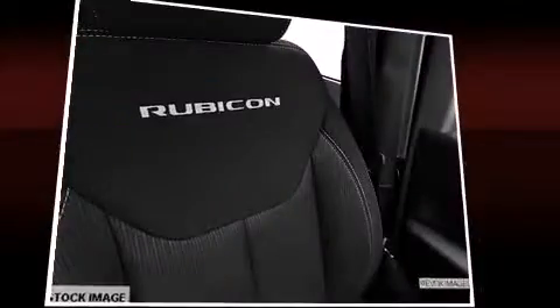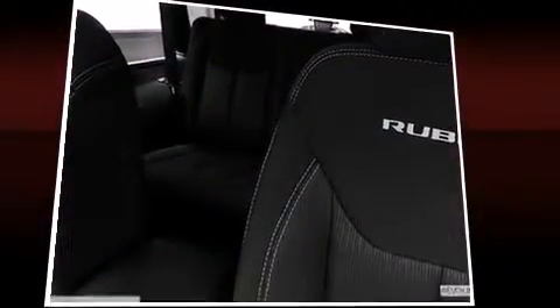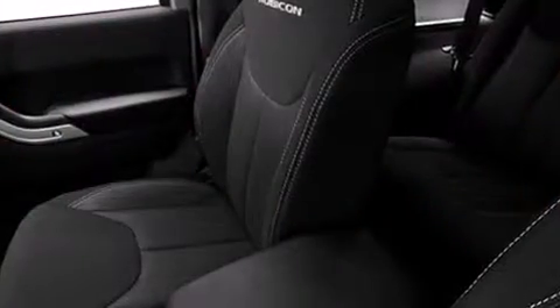A premium sound system drives seven speakers, providing you and your passengers a sensational audio experience.